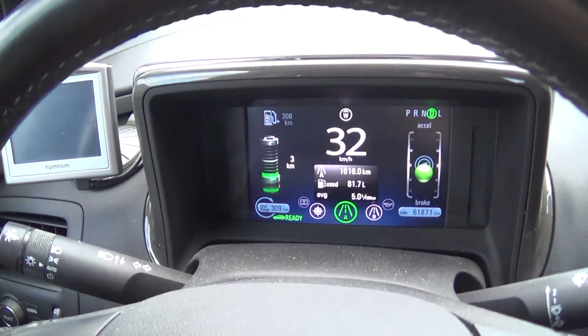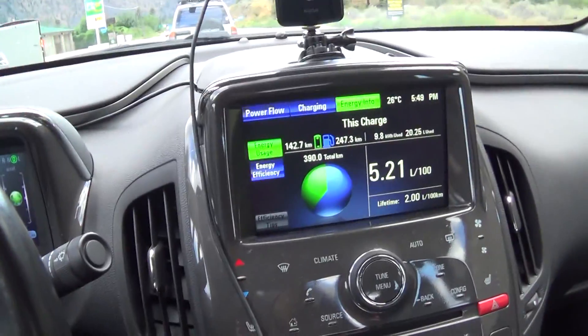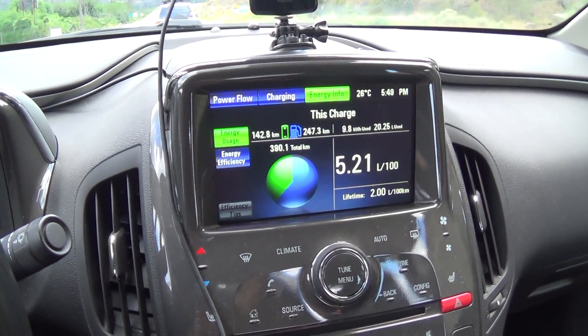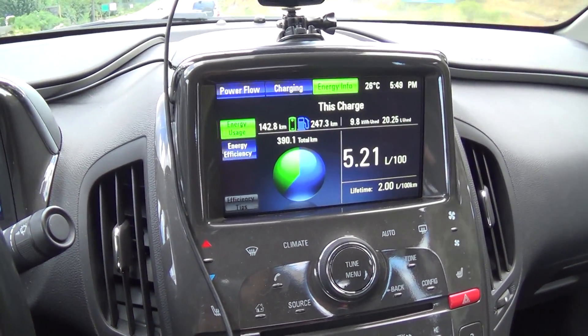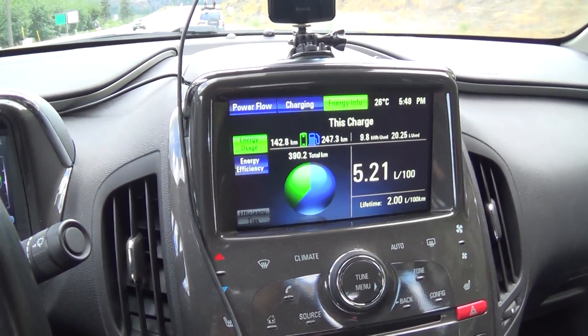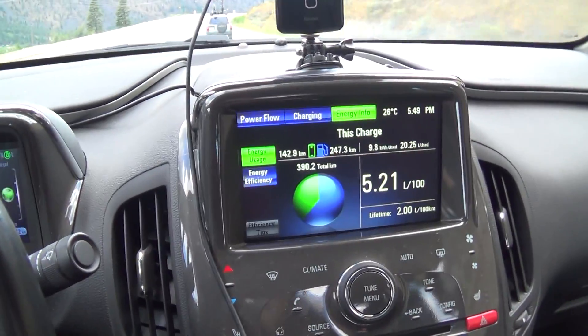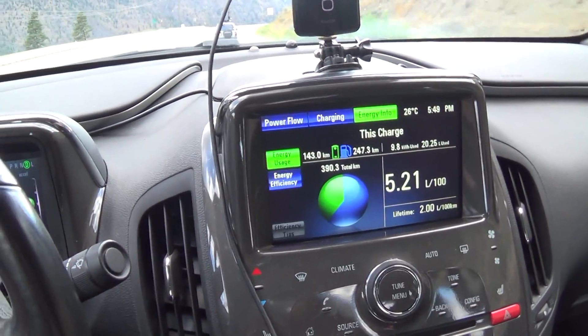I'm still running on electric power. I've got a lot more than the five kilometers it said I had, because I was still going down the hill when I recorded that before — it actually got up to 10 and I'm still on electric power. Since I've got two left and I'm starting to go up a hill, I'm going to throw it back in mountain mode and switch it back to battery mode once I get over this next little summit.